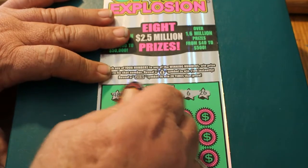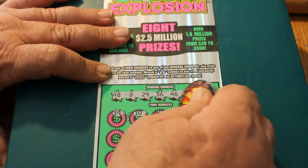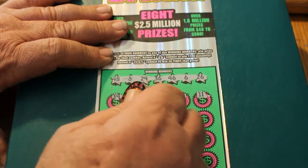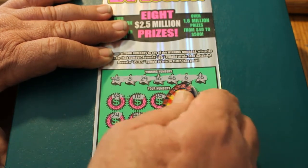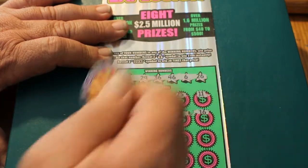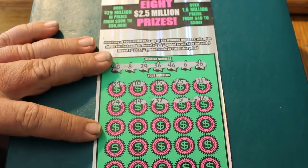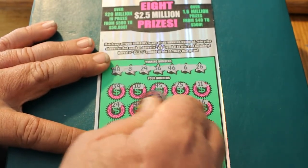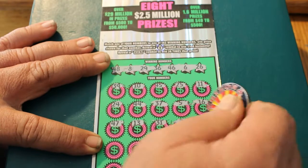And we're off. 39 — nothing. 10 — nothing. 45 — nothing. 25 — nope. 11 — no. 24 — nope. 44 — no. 37 — nope. 5 — no. 47 — no. 13, 31, 7, 38 — nothing there.